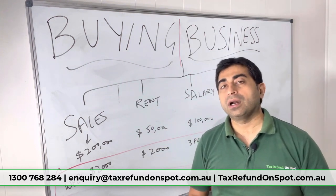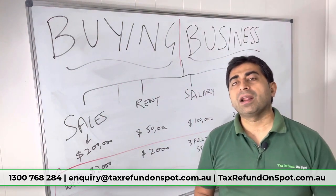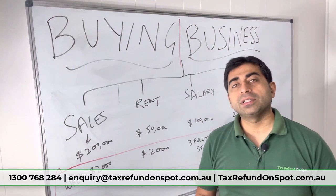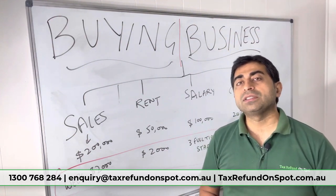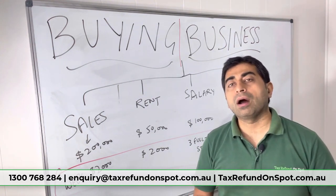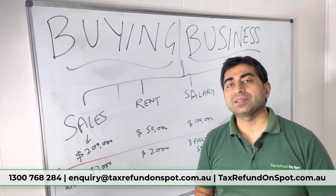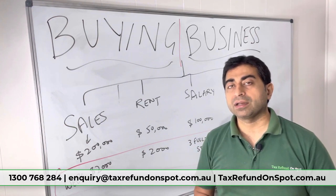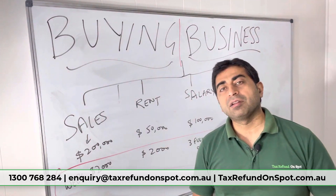The next thing to check is rent. In their financials they have shown rent of $50,000 paid last year, but their current weekly rent invoice is $2,000, which comes to around $100,000 a year. So how have they shown less rent expense? Rent is your biggest factor to examine.